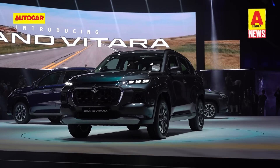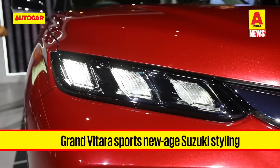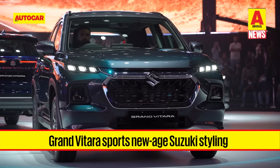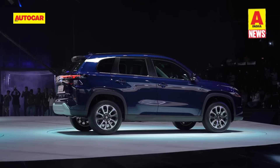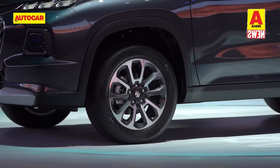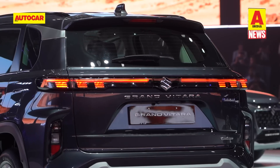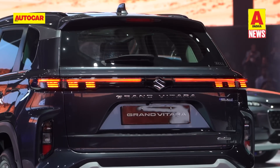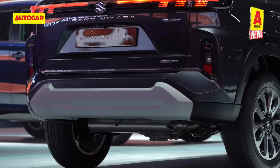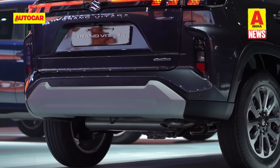The Grand Vitara sports new-age Suzuki styling and features a tri-LED DRL and split headlamps arrangement, with a generous dose of chrome at the grille. There's plenty of cladding at the sides too, with squared-off wheel arches around the 17-inch precision-cut alloy wheels. At the back, the Grand Vitara features an LED strip that connects the taillights, with reflectors and reverse lights housed in the rear bumper.